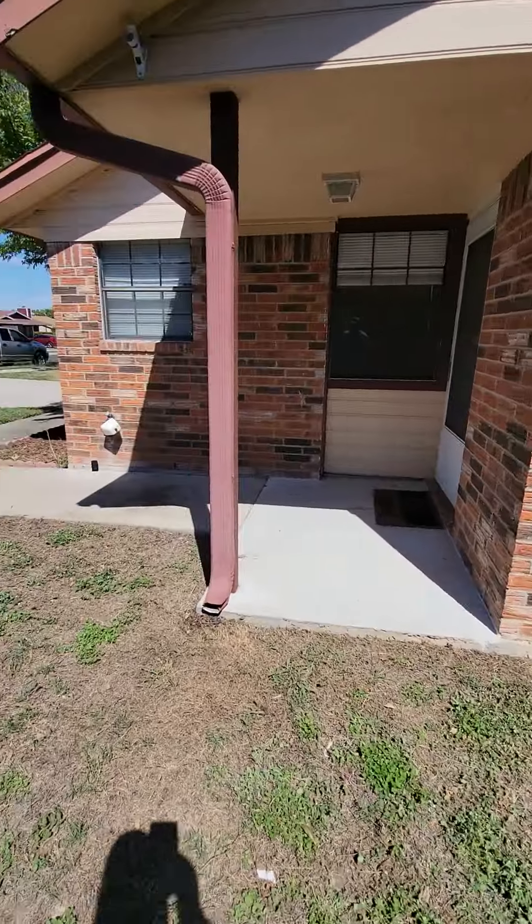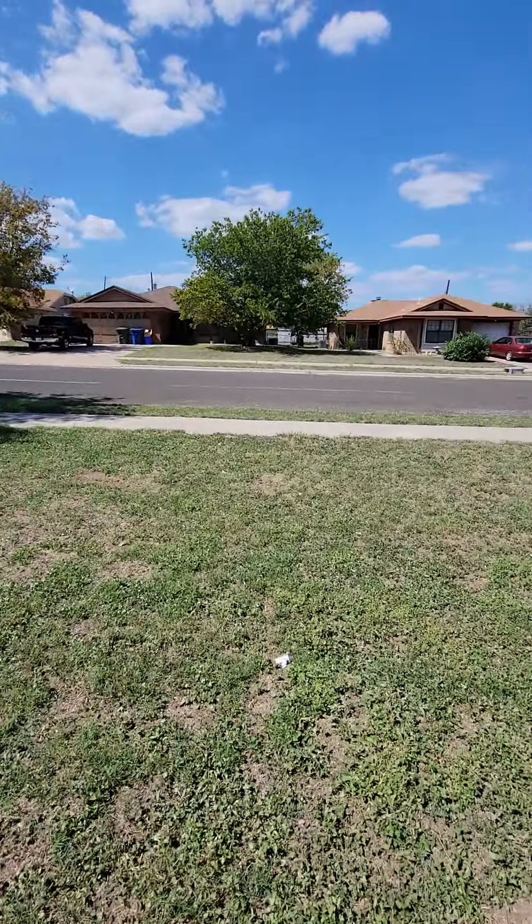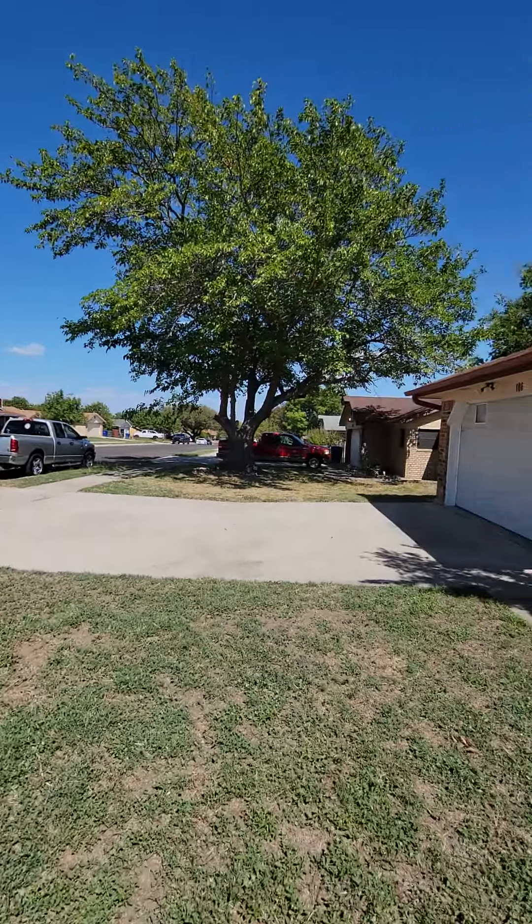It's got a big size yard in the back. Here's the front yard. Let's go ahead and take a look inside.